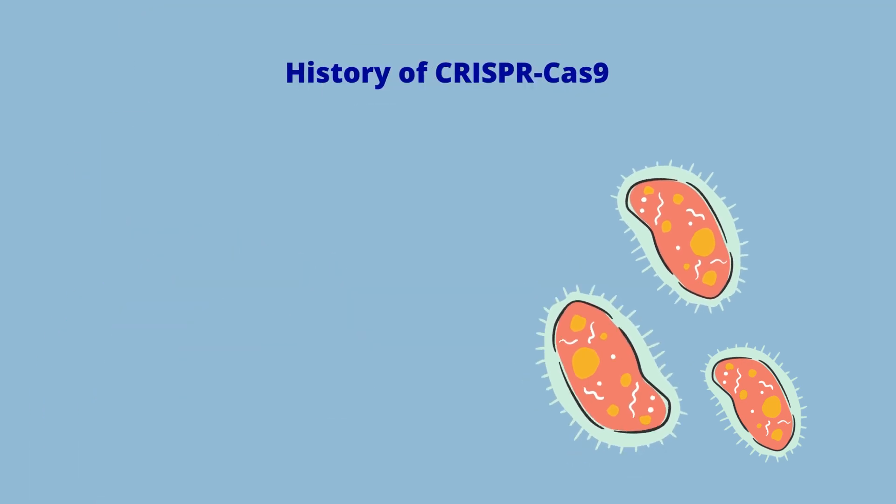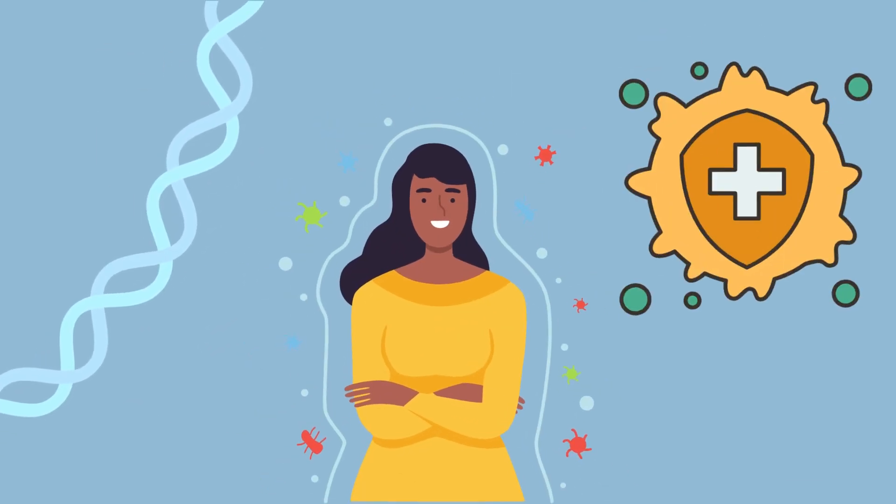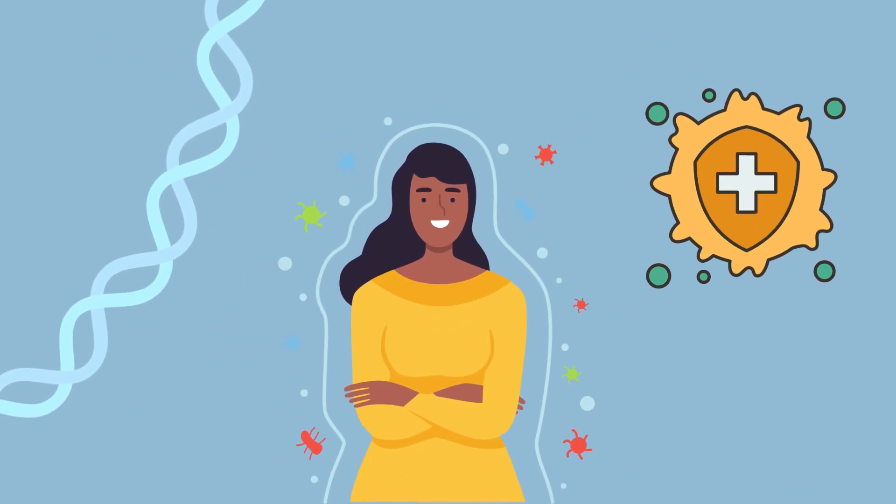CRISPR stands for Clustered Regularly Interspaced Short Palindromic Repeats. As the name suggests, CRISPR sequences are made up of palindromic repeats, which are bits of DNA with the same sequence when read forwards or backwards, with spacer sequences in between them. In the early 2000s, scientists finally discovered the function of CRISPR — the spacer sequences were found to help provide cells with protective immunity.